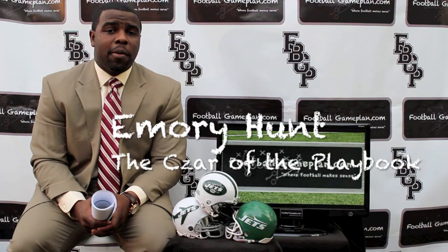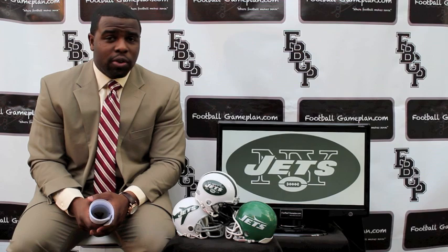Welcome to footballgameplan.com, where football makes sense. I'm Emory Hunt, the czar of the playbook, bringing you my draft grade preview for the New York Jets.